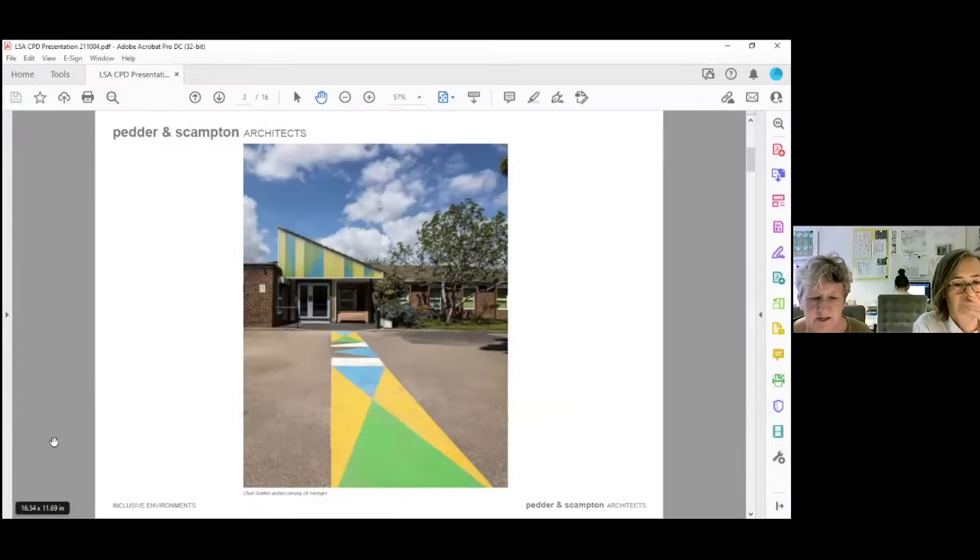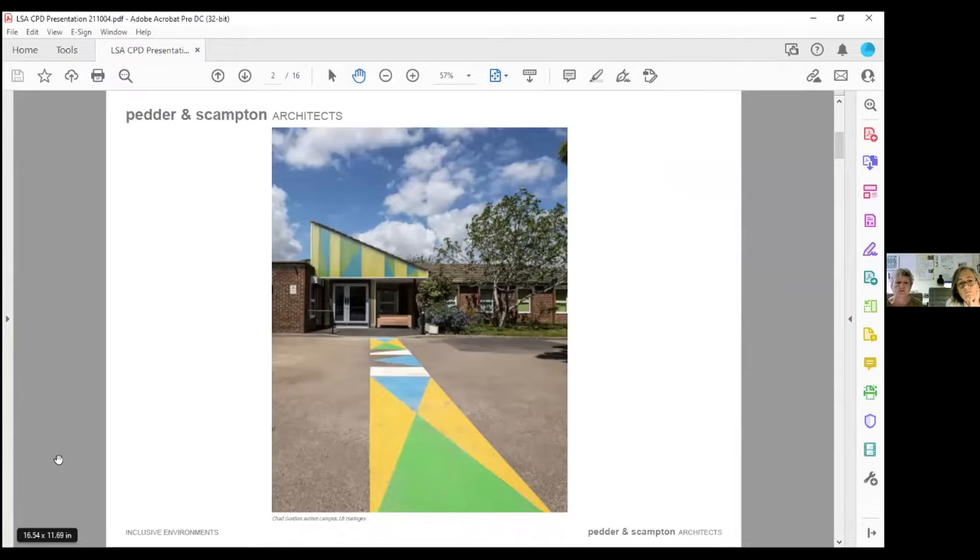This is our project for the Chad Gordon Autism Campus in Haringey, which has recently been completed. We're looking at a day centre for people with autism and learning disabilities — very high support needs. Behind where the photographer is standing, linked by the coloured path, is a drop-in hub for people with Asperger's, who are living fairly unsupported and independent lives but come together for self-help advice on housing and develop their own activities such as cookery classes.